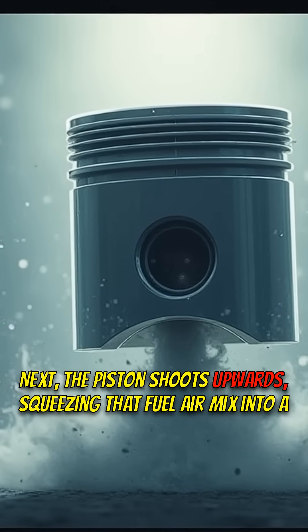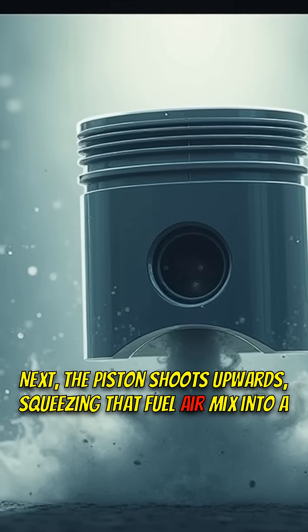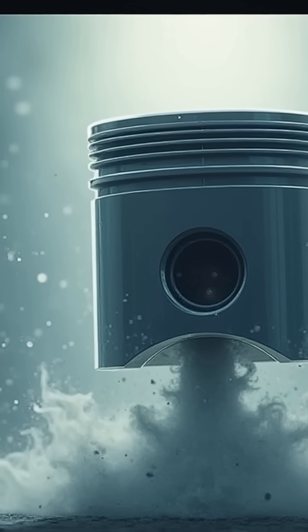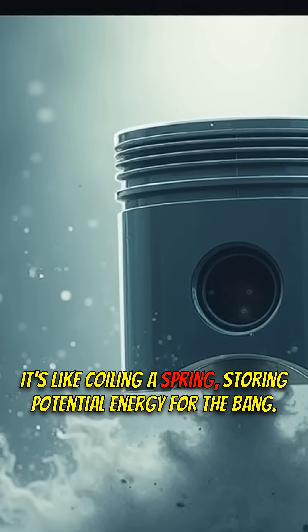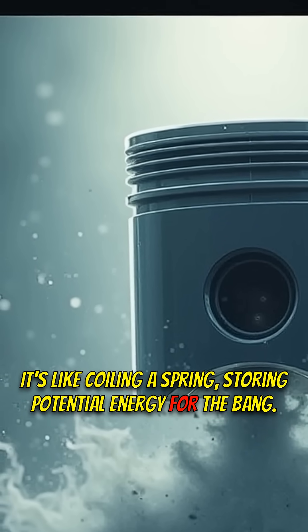Next, the piston shoots upwards, squeezing that fuel-air mix into a tiny space. This compression is crucial. It's like coiling a spring, storing potential energy for the bang.